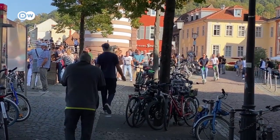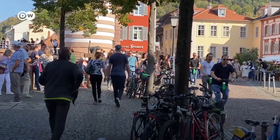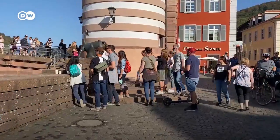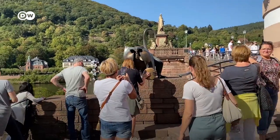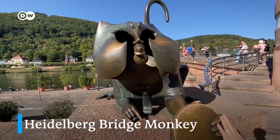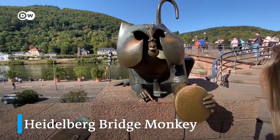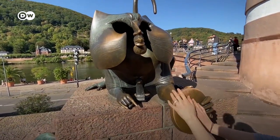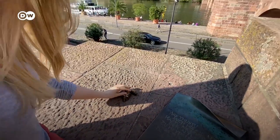It looks very crowded over there. Everyone wants to see the famous monkey. Legends say that if you touch the fingers of the monkey, you will come back to Heidelberg again. And if you touch the mirror, you'll be wealthy in your life. If you touch the mice, then you will have a lot of children.